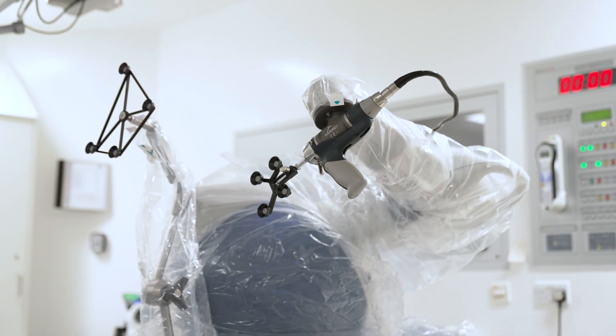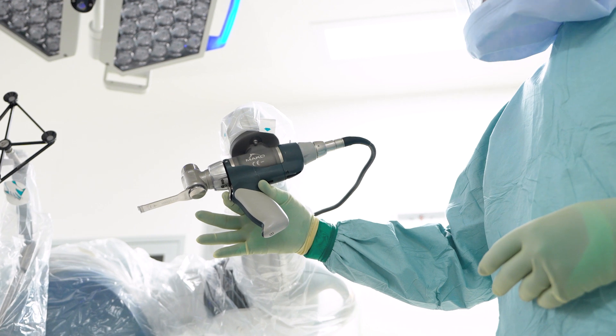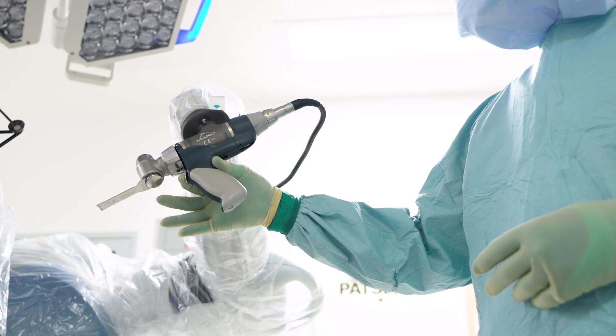Competent MAKO robot assisted surgery will take anything between 45 minutes to an hour to do a full knee replacement, and about 45 minutes to do a partial replacement.